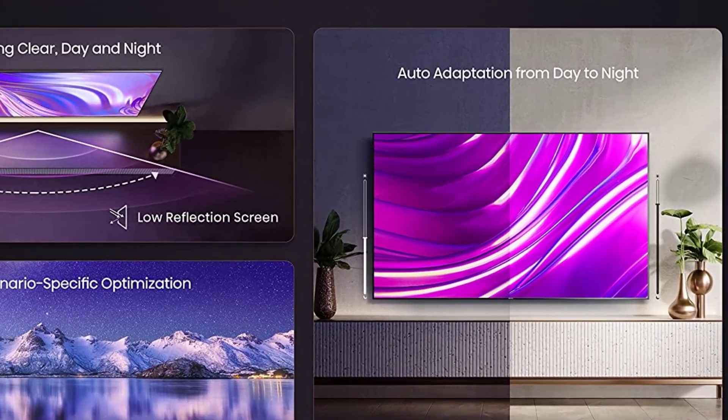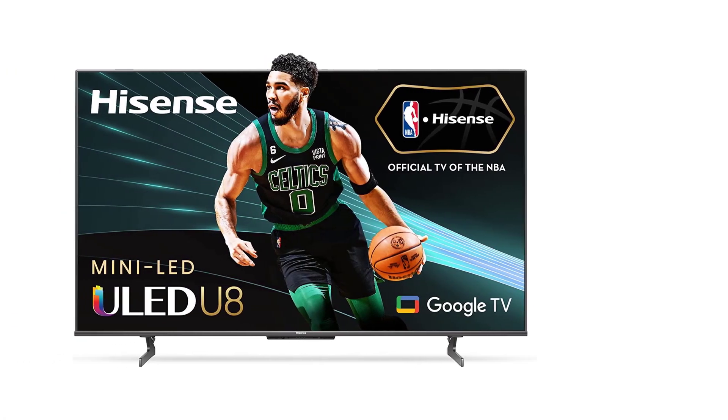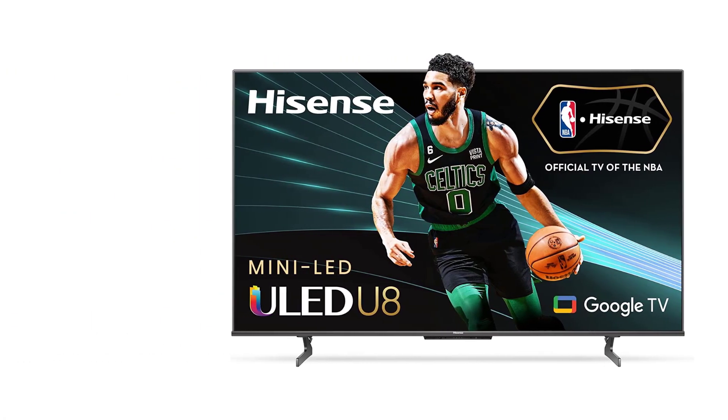Put down the remote. Change the channel, find the latest movie, stream your favorite video, and more with your voice — the quicker, easier way to find whatever you want to watch.